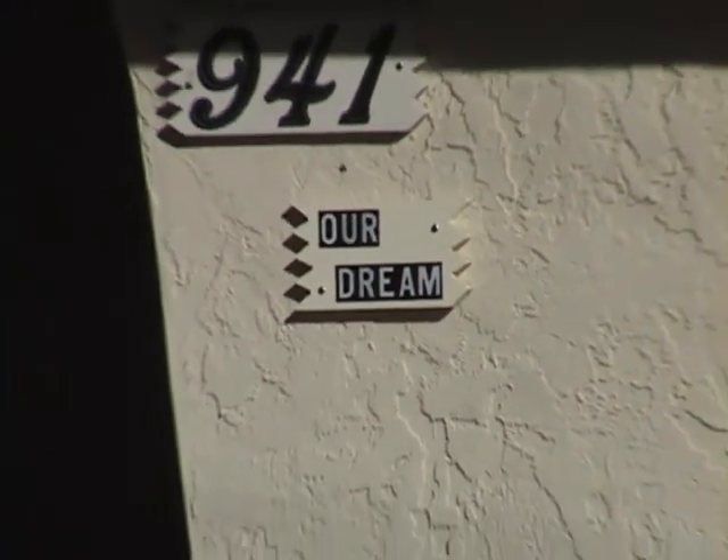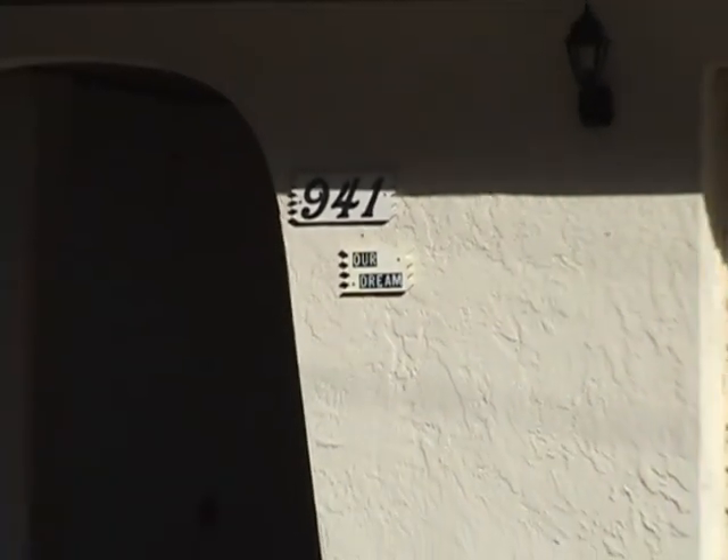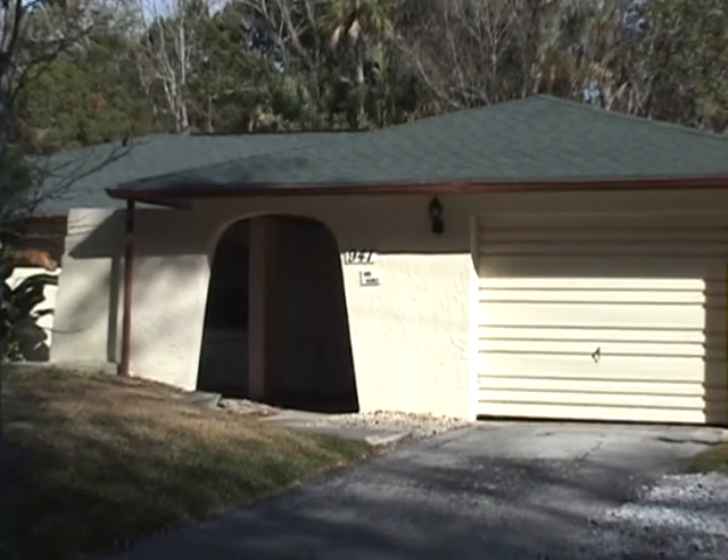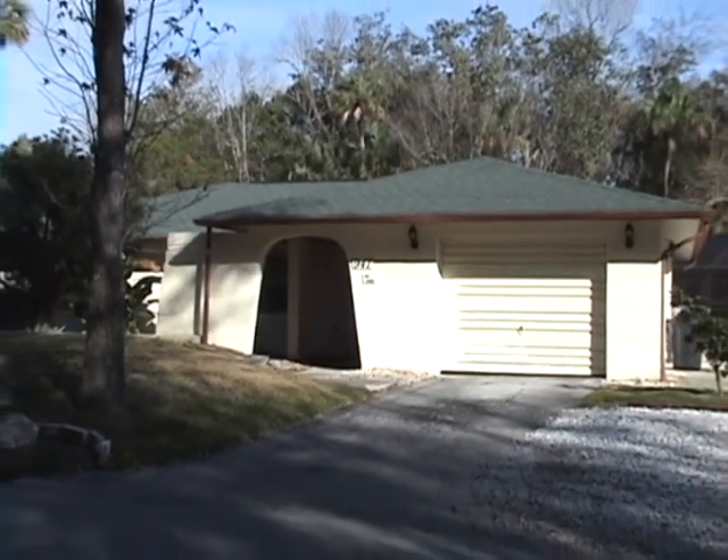We call the villa our dream because we love it, and over the next few minutes I'm going to show you some of the aspects which make the villa and its location so special.